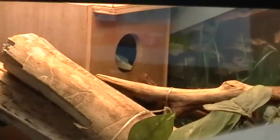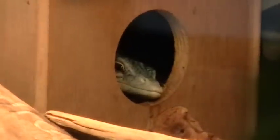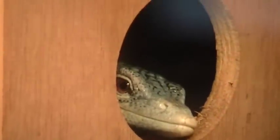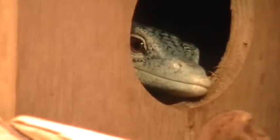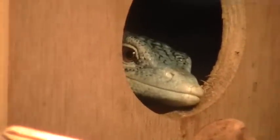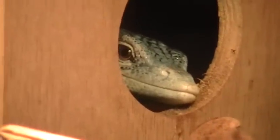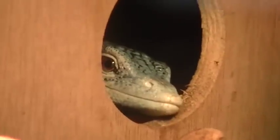She's just waking up now. It's almost one o'clock in the afternoon. But I remember when I got my green tree monitors, the day after, they woke up pretty late in the day too, so I'm not really surprised.